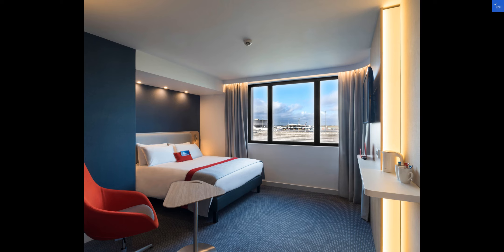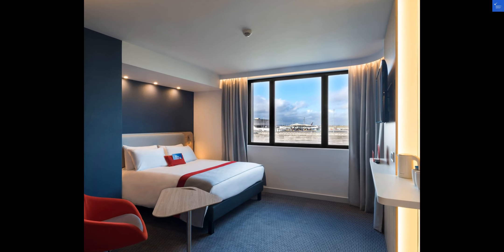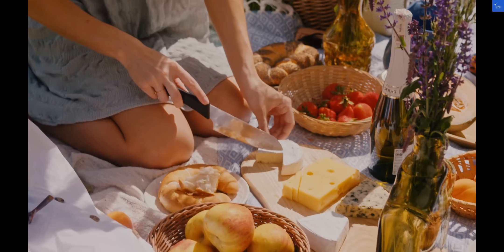When it comes to food, the hotel offers a range of dining options, from buffet breakfasts to light snacks at the bar. You can savor both local and international cuisine, adding a delightful culinary experience to your stay.